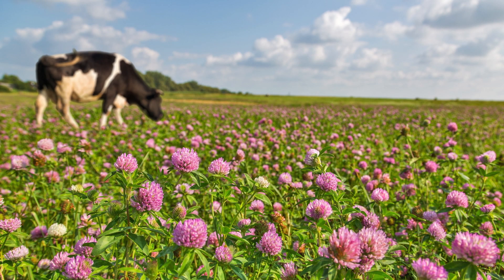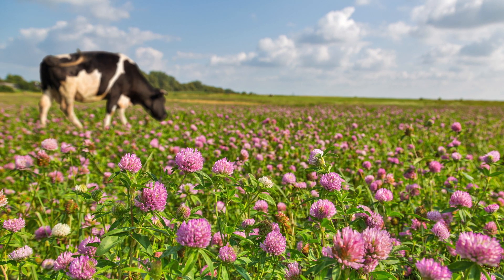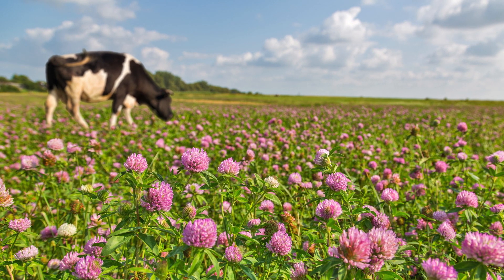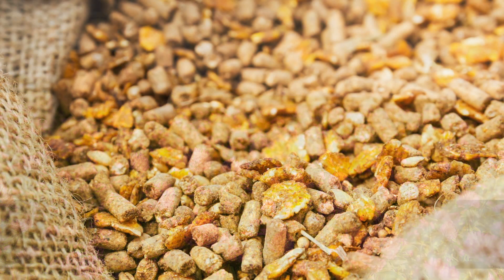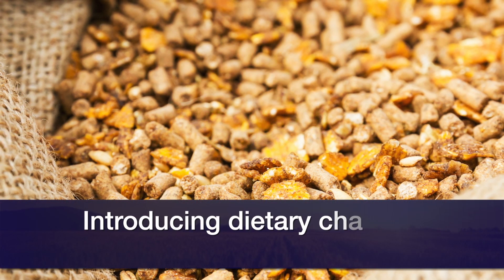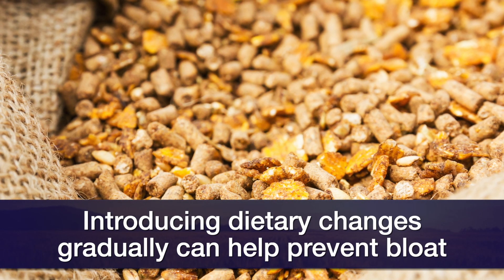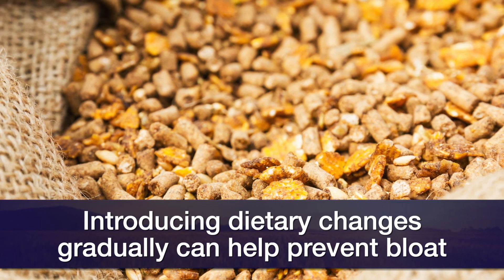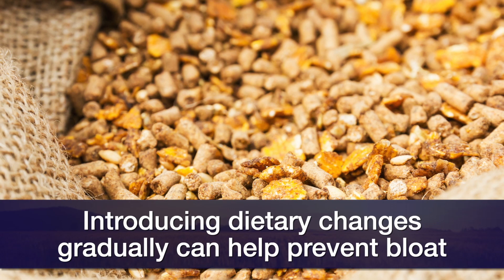To prevent bloat, we never want to turn hungry animals out onto lush green pastures such as cereal grains or pastures that have a lot of legumes in them. You want to gradually adapt these animals to new pastures, and when you're changing feeds, make that gradual change over several days to the new feed. Rotating pastures or grazing mature pastures will also reduce the incidence of bloat.